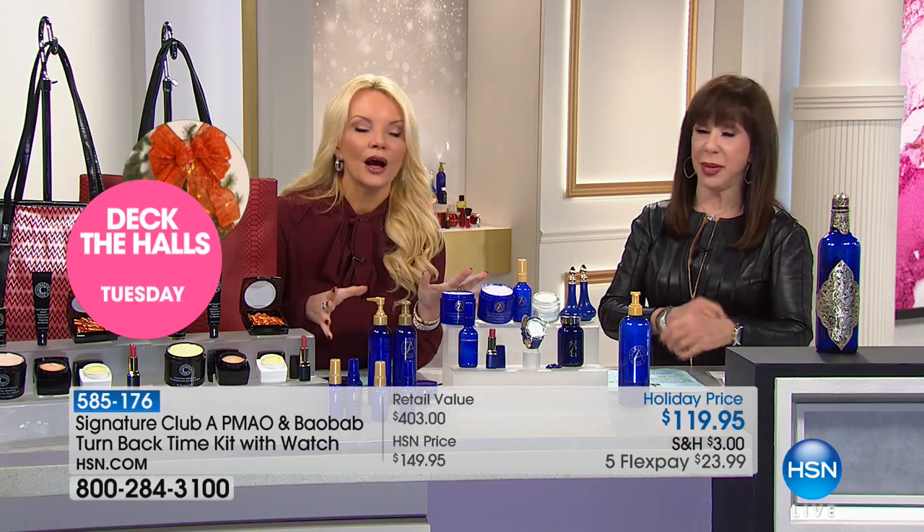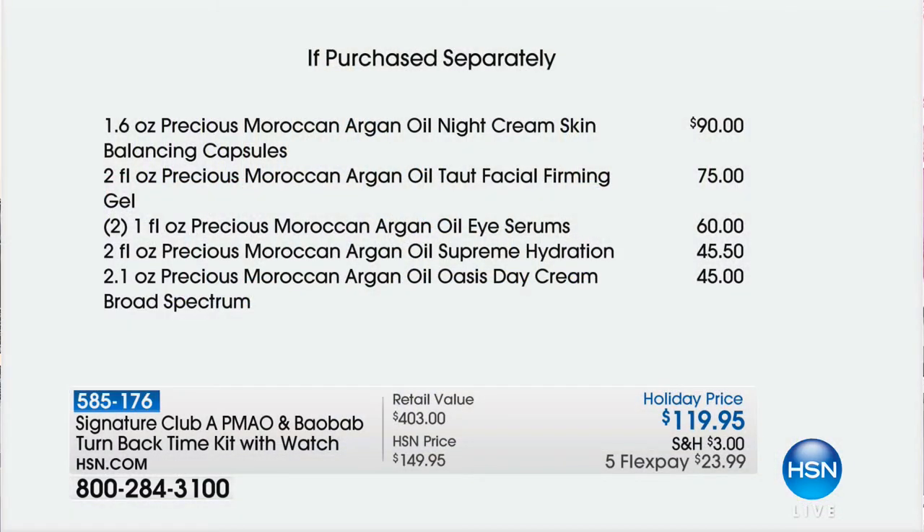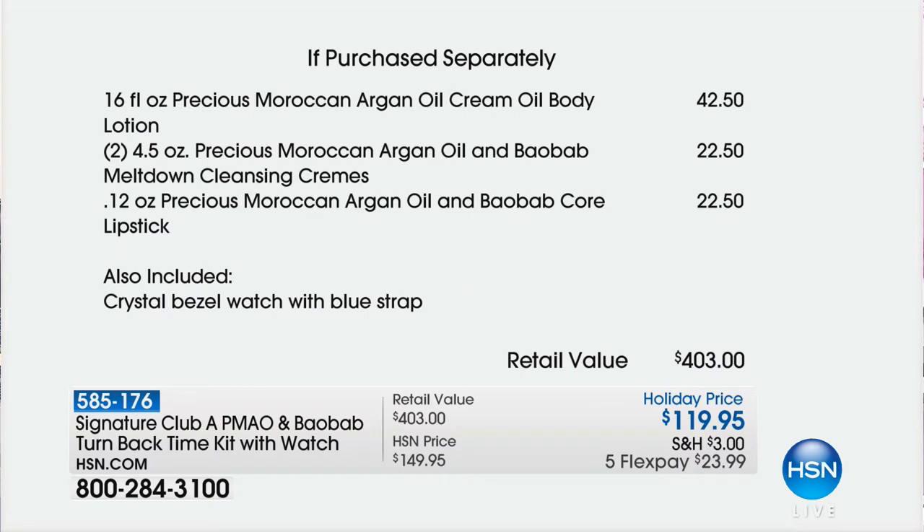We're giving you the same double deal, but this is far more limited than our vitamin C. Right now we have about 1,000 of these left — we've already sold 600. We already had a $49.95 watch included as the gift for argan. So we doubled your night capsules — that's $90 worth — you're almost at the price of the whole kit. We doubled your facial taut firming serum — $75. With those two alone, you're at $160. The whole kit is only $119. You get two of the eye serums, double your oil supreme hydration, double of your day cream, double size of your body oil, two of the cleansing creams, and two of the lipsticks. It's $400 worth of product for $119.